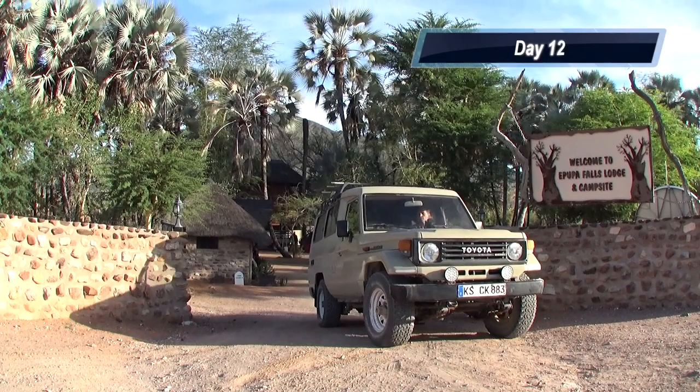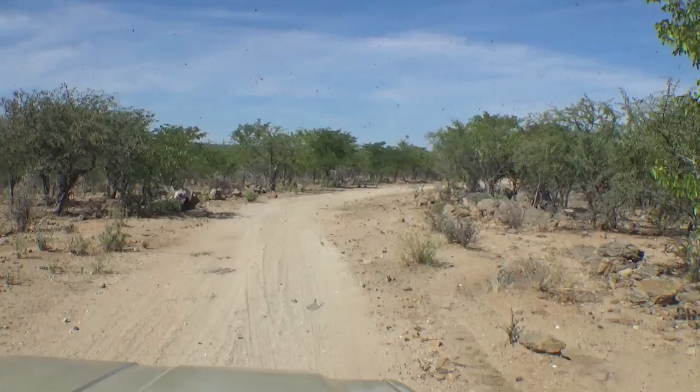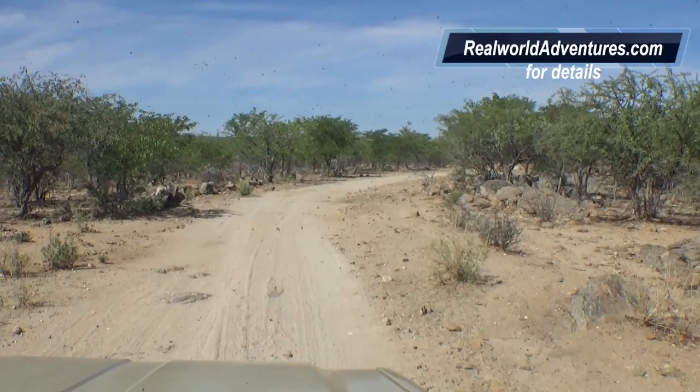After an easy night, we exited luxury and started our drive south towards Okamwati Village. We then left the dirt road and started on a difficult four-wheel drive track that would take us into the most remote parts of Namibia for over a week.